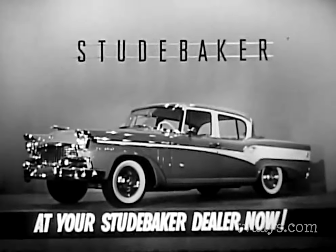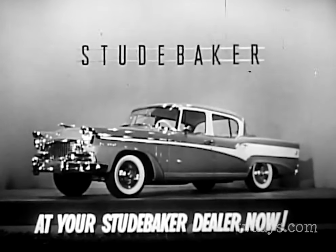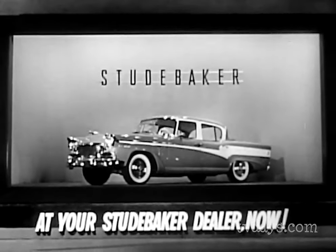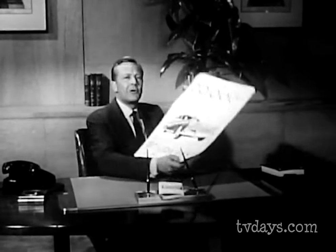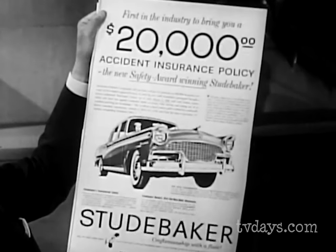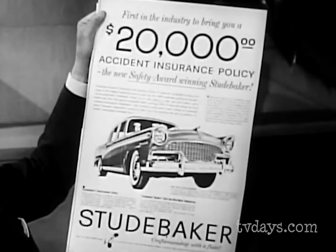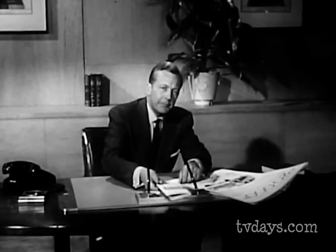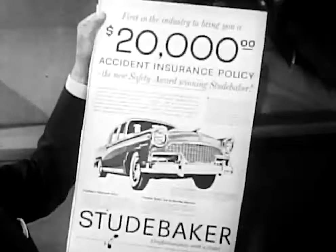Find out for yourself — see your dealer today. And remember, ask your Studebaker dealer about this: Studebaker is the first in the industry to bring you a $20,000 accident insurance policy. The new safety award winning Studebaker buys and pays the premium for you on a $20,000 accident insurance policy. This covers the registered owner for a year while he drives his big new Studebaker. You'll want to know all the details, so see your Studebaker dealer right away.